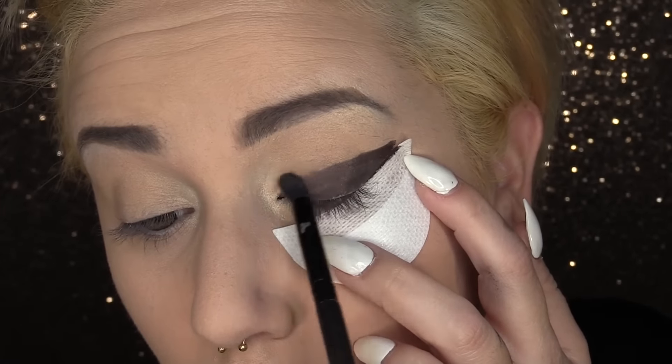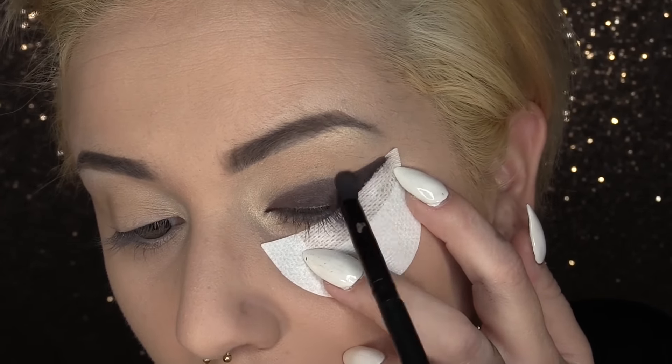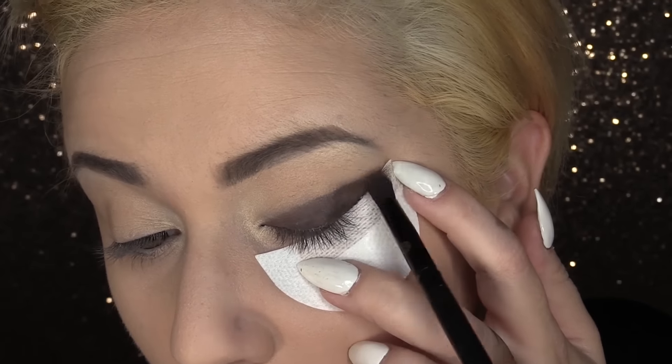Once you're done mapping out your line shape, go ahead and grab a small blending brush and begin diffusing that harsh line. This is just going to make things easier to blend out later.